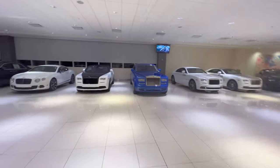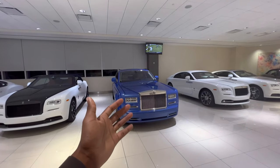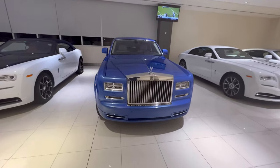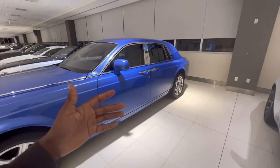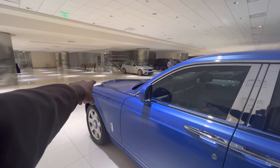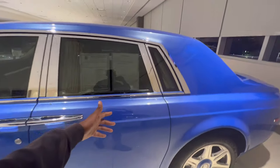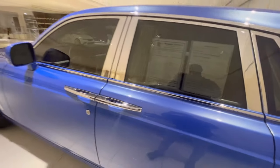Alright guys, I'm going to show you the rest of the showroom — got a couple cool cars left here, a bunch of Rolls Royces and Bentleys. Got this beautiful Rolls Royce Phantom Eight — I've always liked this type of color on Rolls Royces. It has the clear Spirit of Ecstasy right there as you can see, and it's available for two hundred eighty-nine thousand nine hundred ninety-nine dollars.